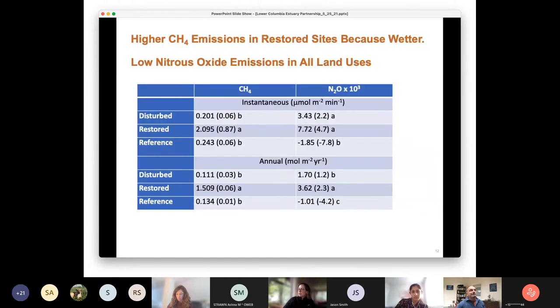Looking at average methane and nitrous oxide emissions by land use — disturbed, restored, and reference — restored sites had about an order of magnitude higher typical methane emissions both instantaneously and annually, statistically significantly higher, because of subsidence and poor tidal drainage. Nitrous oxide was statistically different but extremely low overall and not important for climate forcing in any case — even in farm fields. This simplifies things substantially.